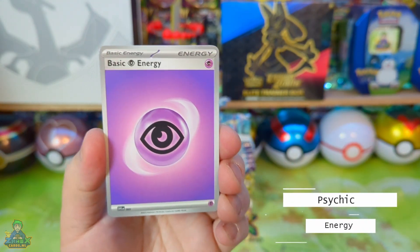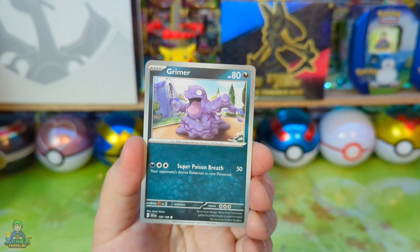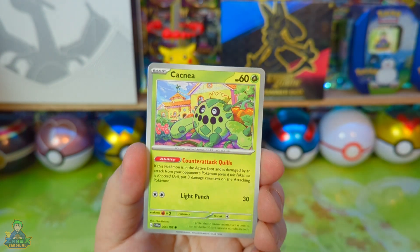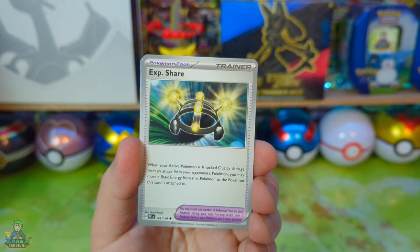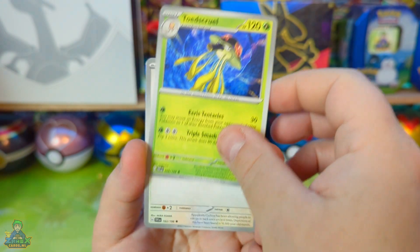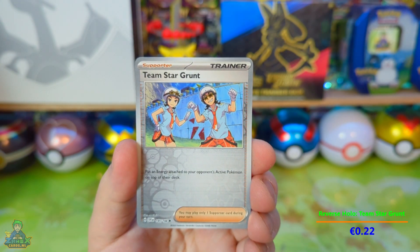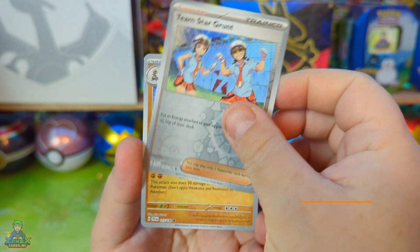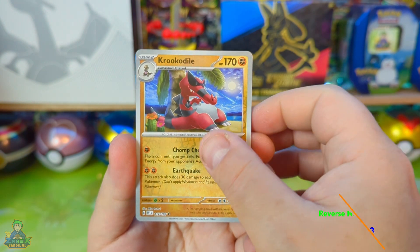Psychic energy. Grimer. Bruckish Cagna. Zendile, Trainer Experience Share, Untoad School. Cyclazer. Trainer Team Star Grunt. Reverse — and a crocodile.